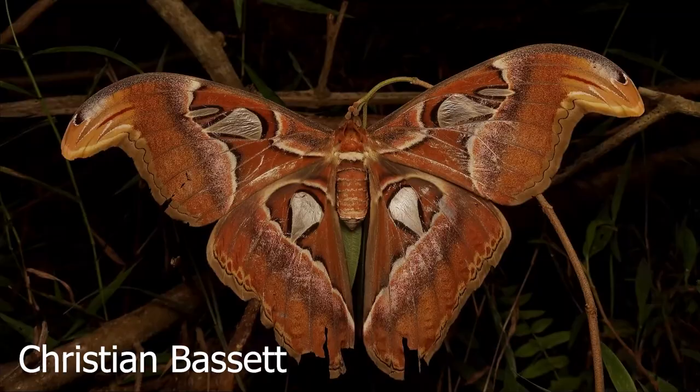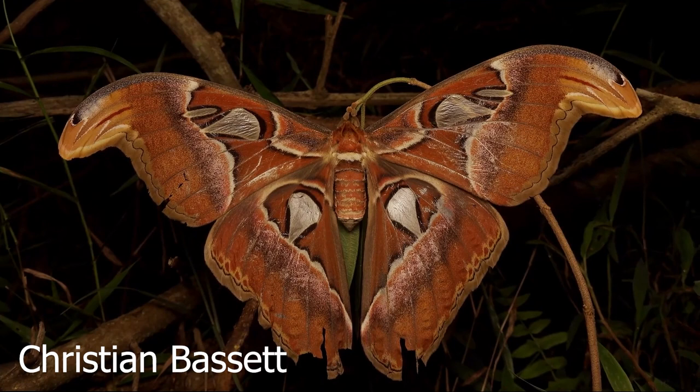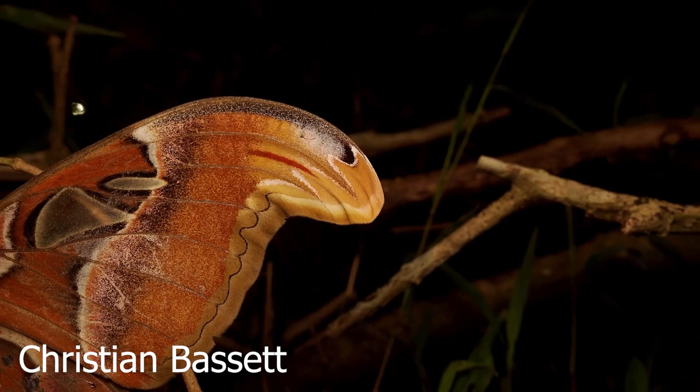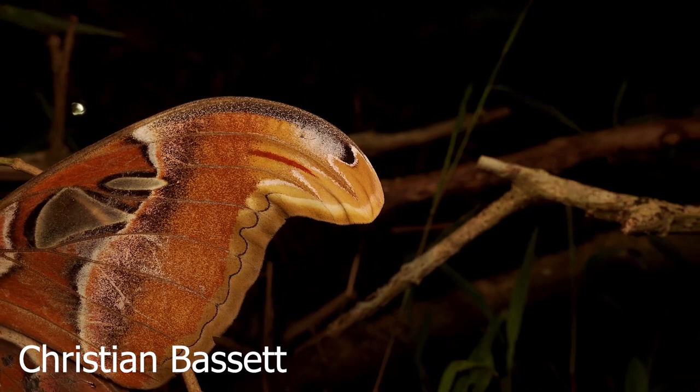The giant atlas moth — also known as the snakehead moth — is another great example. Our buddy Christian Bass filmed the atlas moth; we'll link that in the description. When they open their wings along the side, it's supposed to resemble a cobra, which would be pretty intimidating if you were a bird. You're like, do you want to eat the cobra's face? I don't think you do.